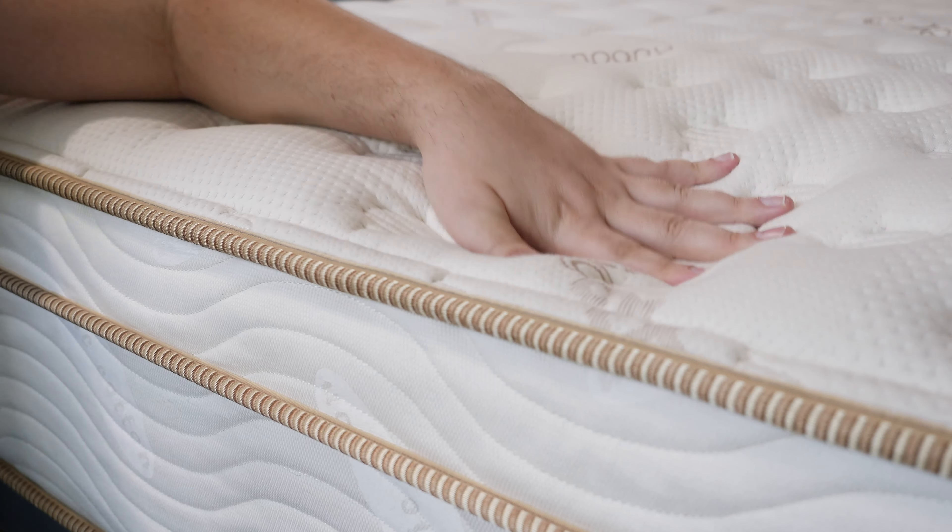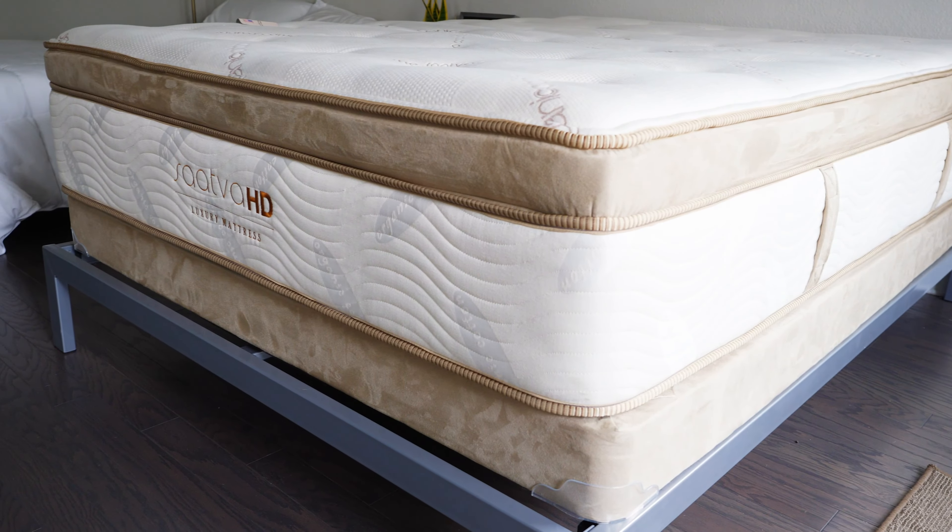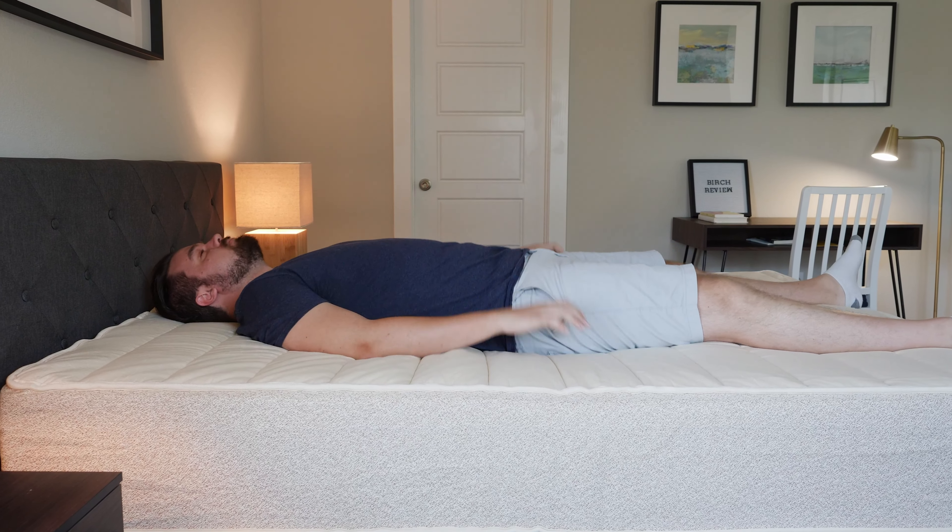Hey guys, Martin here from Mattress Clarity. If you're looking for a great pillow top mattress, you've come to the right video because today we're talking about the six best pillow top mattresses. We're going to take a look at each one by one, what makes them so special, and help you choose the right one for you. Let's get started.